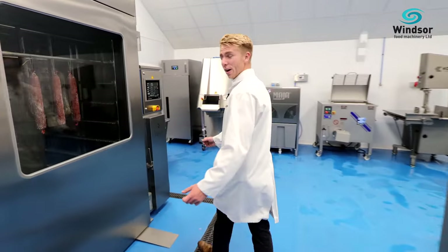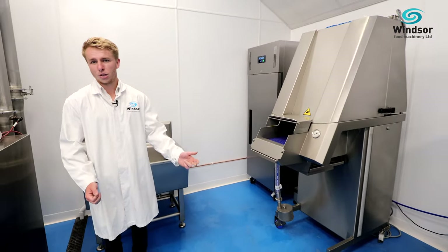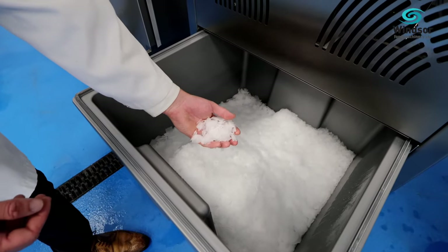Starting off in the corner we have a Nowicki injector. Nowicki is famous for making high quality injectors, vacuum tumblers and high-speed bolt choppers. We have a Meyer ice flaking generator which produces flaked ice at minus seven degrees.